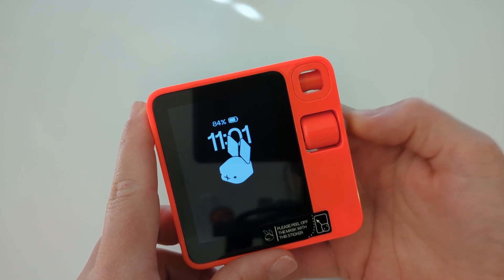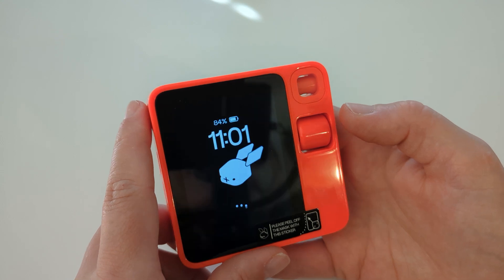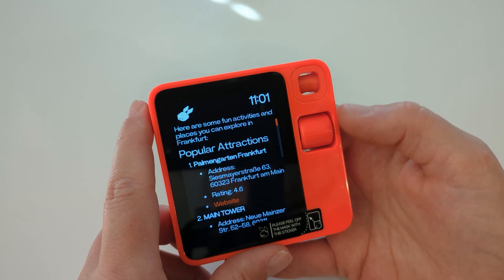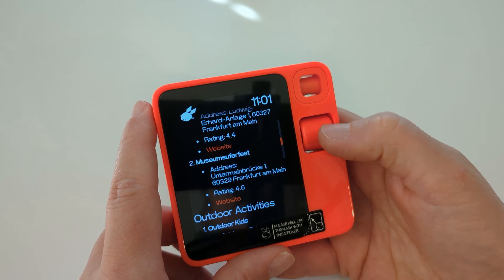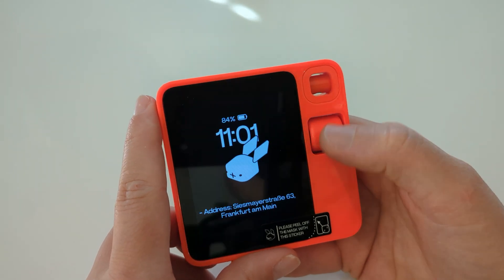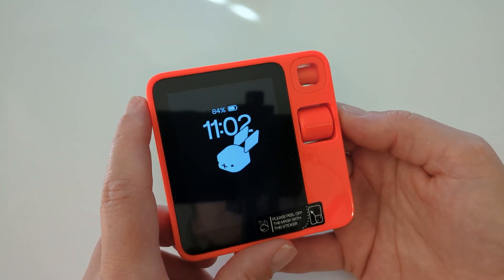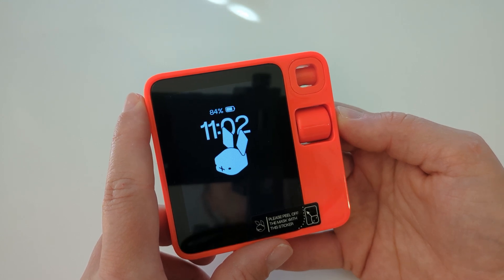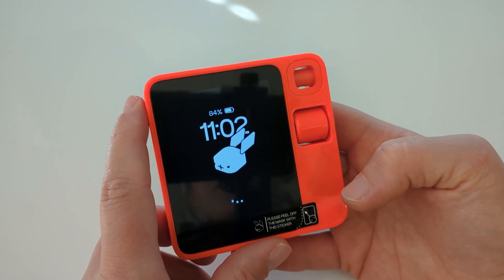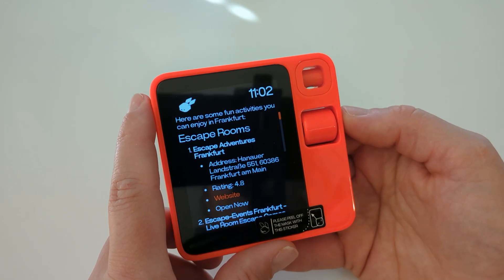I asked: 'I'm in Frankfurt and I would like to do something fun.' The device provided a list of popular attractions and fun activities. I tried again without saying 'beta rabbit': 'I'm in Frankfurt and I'd like to do something fun.' The response was basically the same — it's not really a complex question.